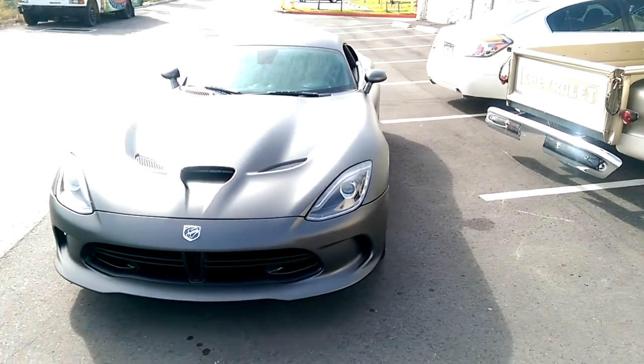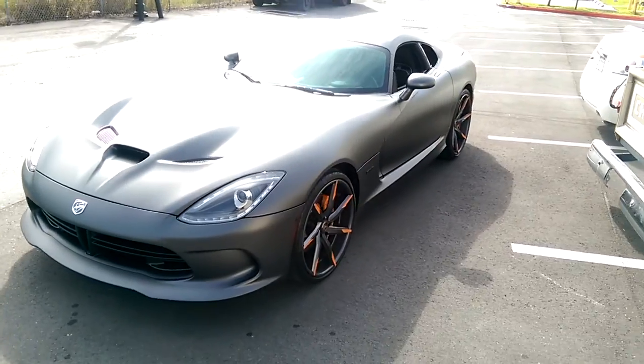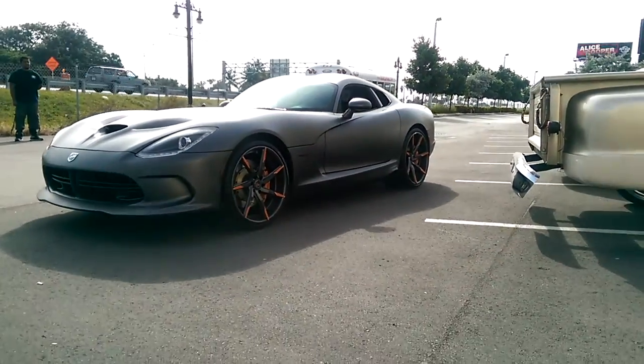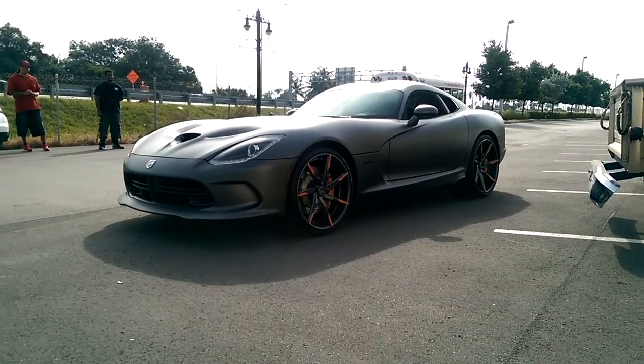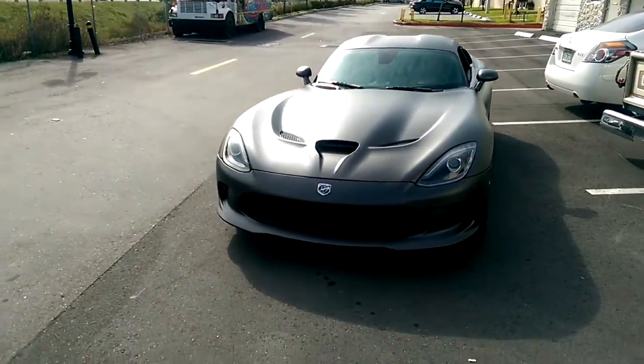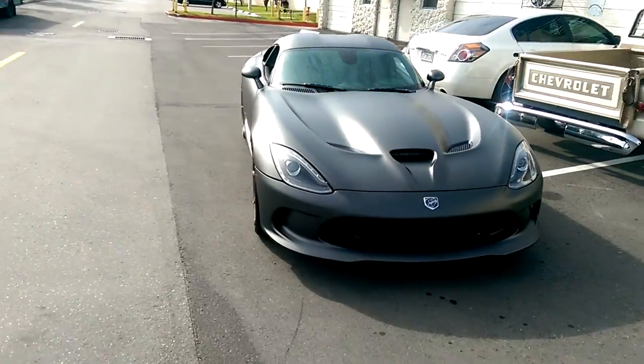Let's give you a look at this one. This is a special one — you don't see too many of the Vipers on the street. Great looking wheel. Great looking vehicle. You can find these online at Dovesantires.com or call us at 877-544-8473.